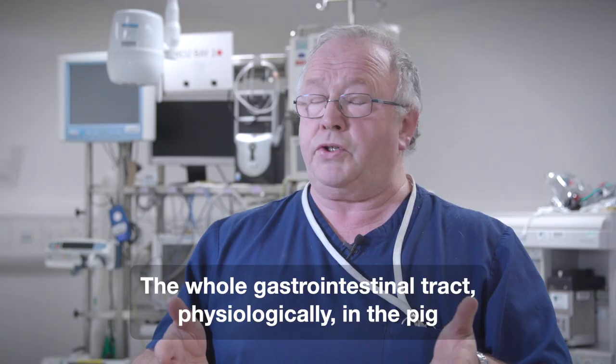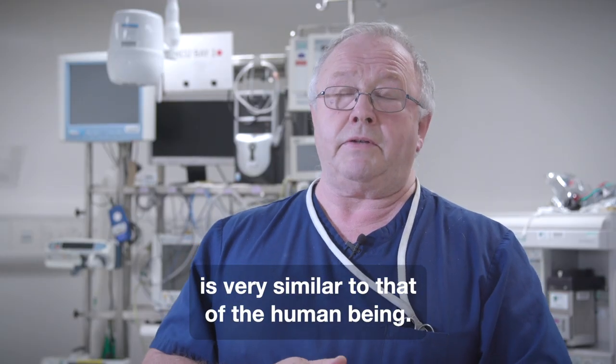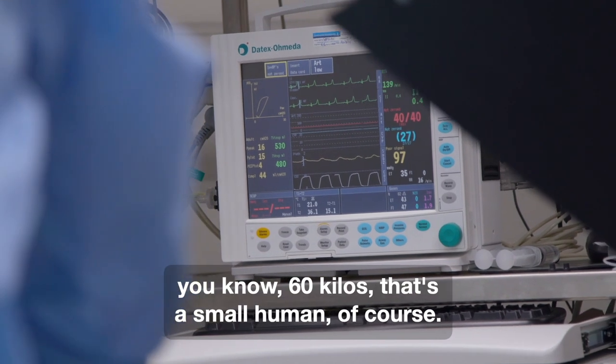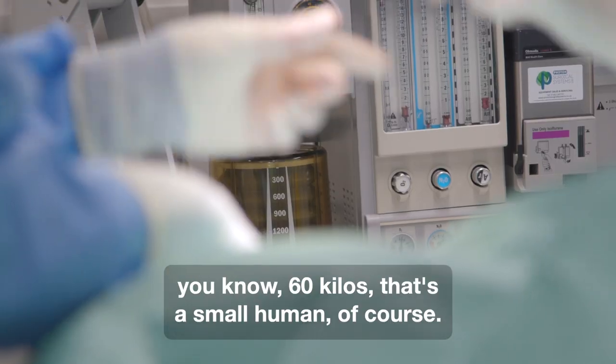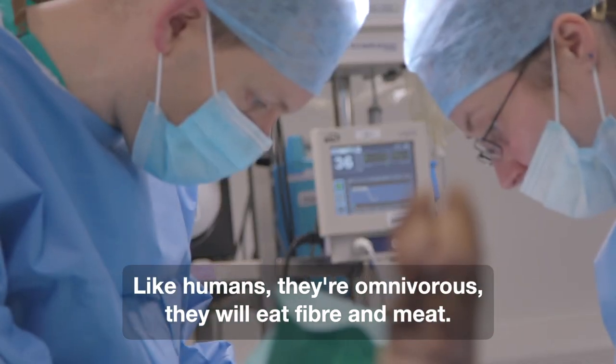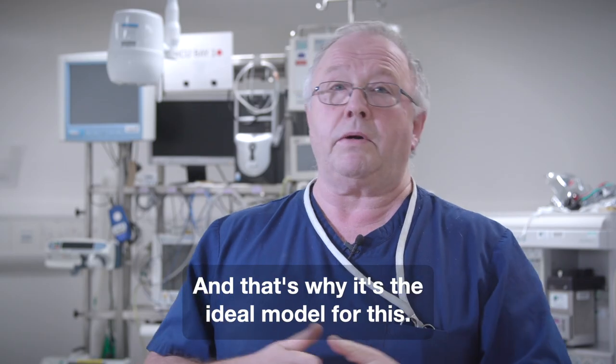The whole gastrointestinal tract physiologically in the pig is very similar to that of the human being. They're a size-relevant model — around 60 kilos. Like humans, they're omnivorous; they eat fibre and meat, and that's why it's the ideal model for this.